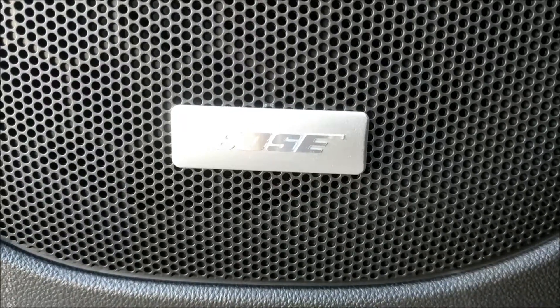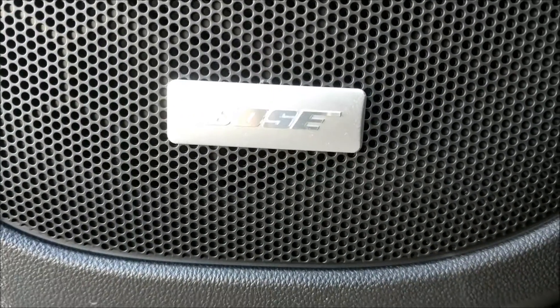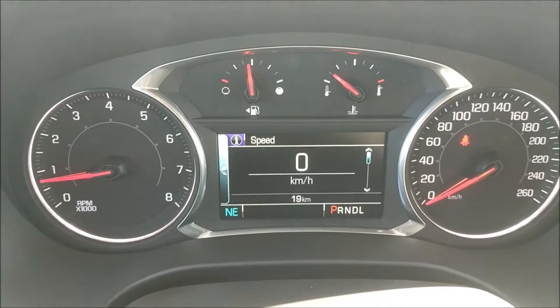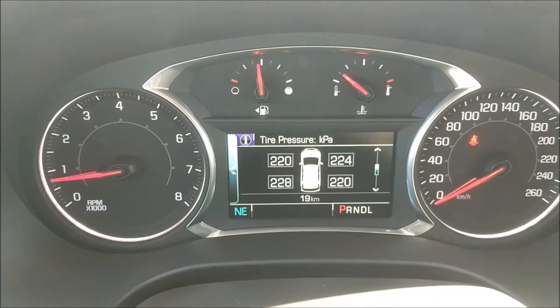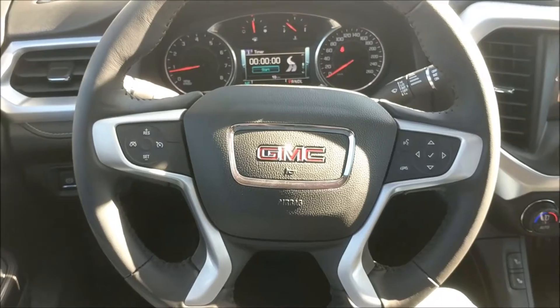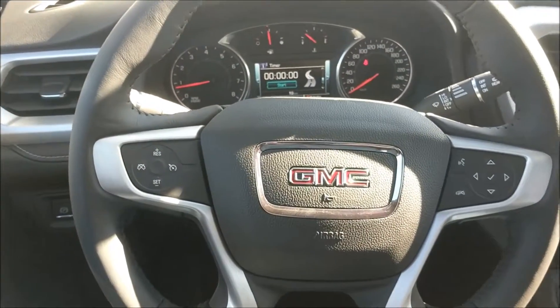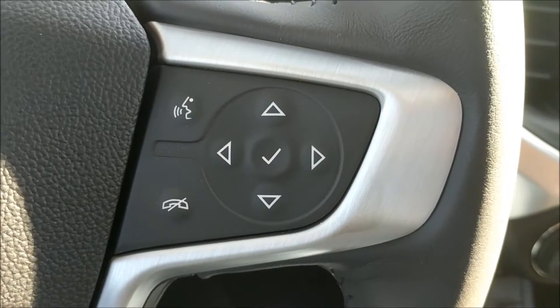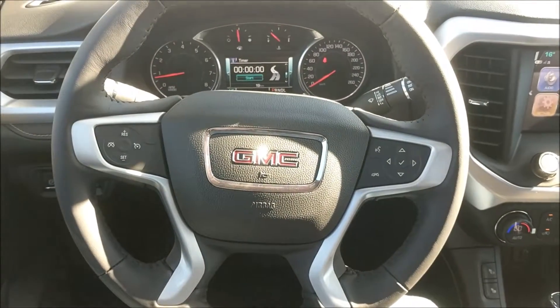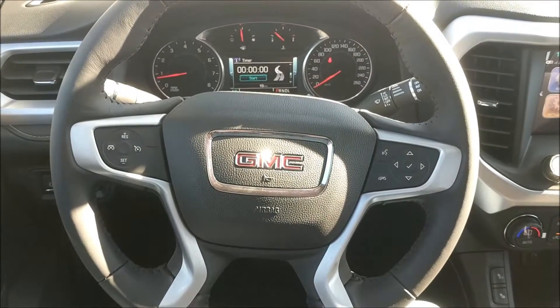This unit comes with an upgraded Bose audio system. Looking at the dash, that's the driver information center — it's full color and displays useful information about the vehicle. The steering wheel is leather wrapped with steering wheel mounted controls for cruise control and your mobile telephone. On the back of the steering wheel are volume controls and tuning station controls.